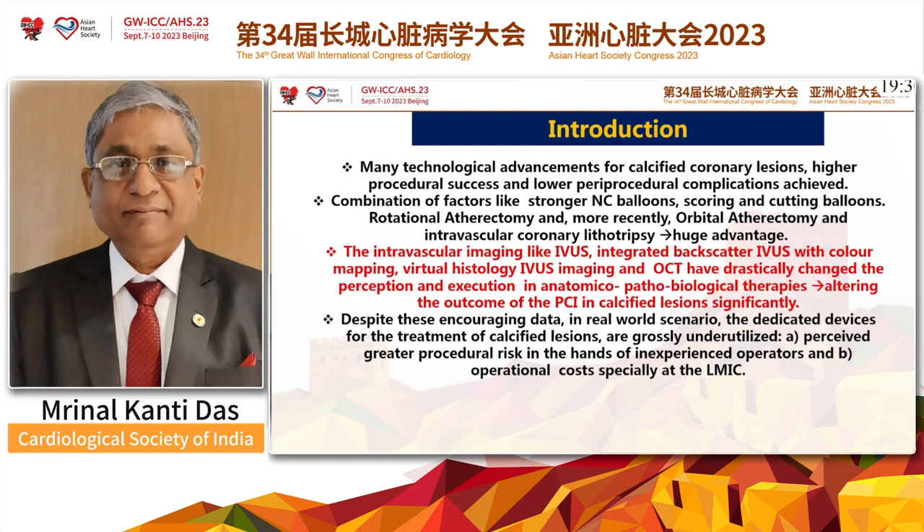Lately, many technological advancements for calcified coronary lesions have achieved higher procedural success and lower periprocedural complications. There are a combination of factors — not only the imaging, but also different kinds of hardware used during the procedure, like NC Balloon, Scoring and Cutting Balloon, Rotational Atherectomy, and more recently Orbital Atherectomy. Intravascular imaging like IVAS, integrated backscatter IVAS with color mapping, virtual histology IVAS imaging, and OCT have drastically changed the perception and execution in anatomico-pathobiological therapies, altering the outcome of PCI in very calcified lesions significantly.